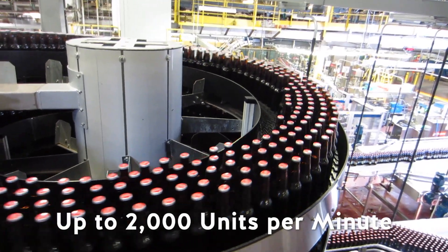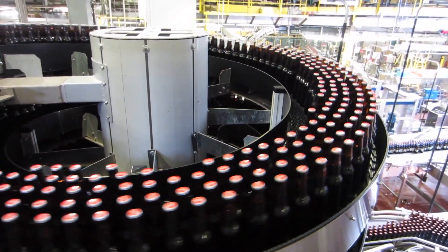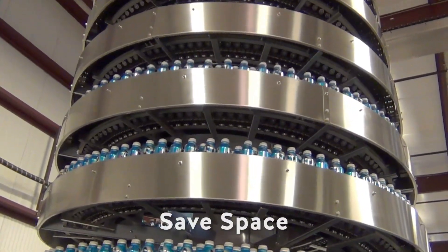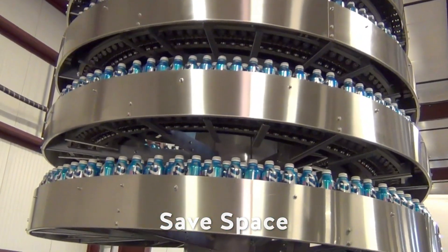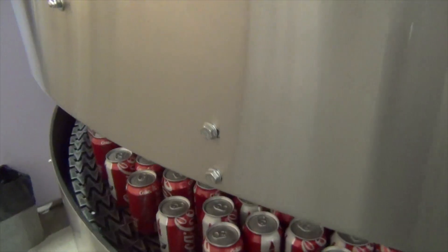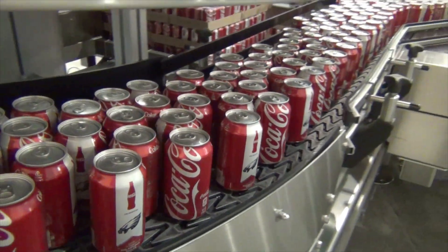With high throughput capabilities combined with space saving features, these spirals are designed to handle full or empty bottles, cans, jars or similar containers at throughput capacities of up to 2,000 units per minute, and meet the requirements of most high performance bottlers and canners.